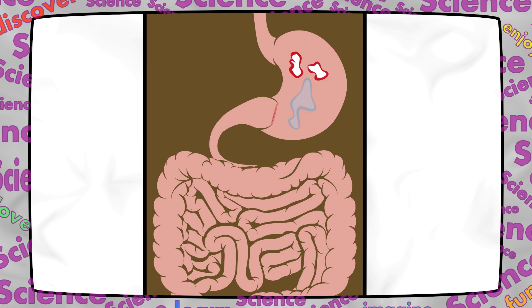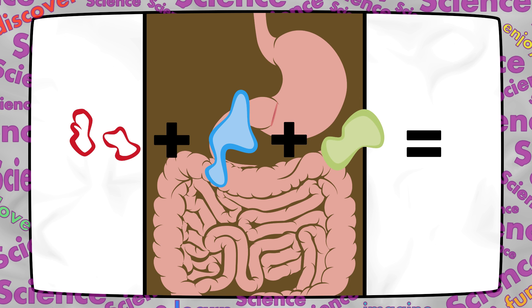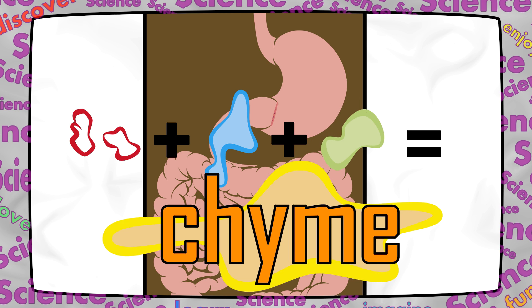It gets turned into something called chyme. Chyme is a mixture of broken down food, water, and different liquids like stomach acid that are found in your stomach.